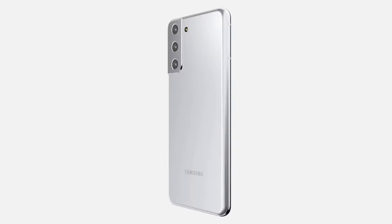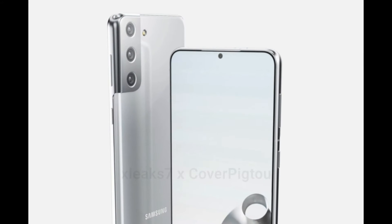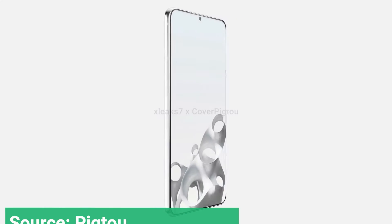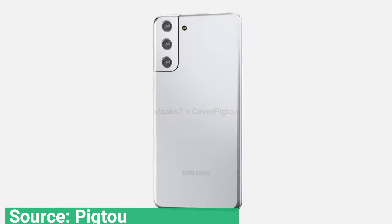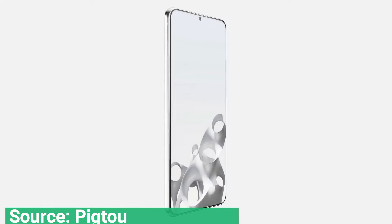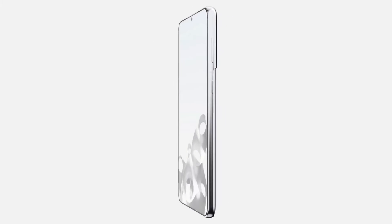But the rear camera module is different, and these renders show how good it will look. The wrap-around effect is not for everyone, and we've already seen that it might make Galaxy S21 cases look strange. But we like this design, as the metal case seamlessly flows around from the side and straight into the camera module. It sure as heck beats having a random bump on the back of your phone.